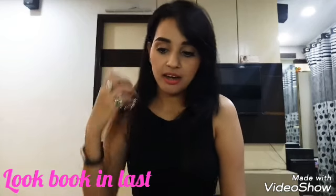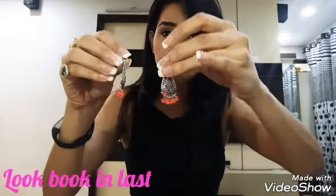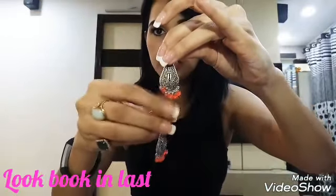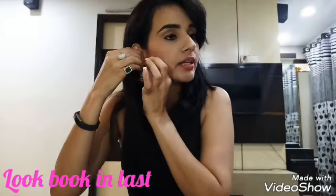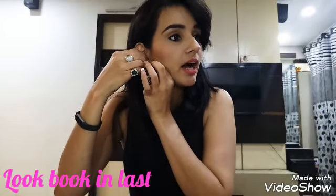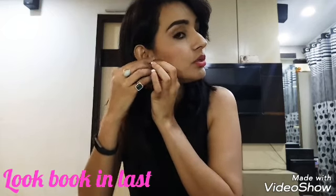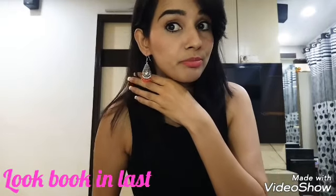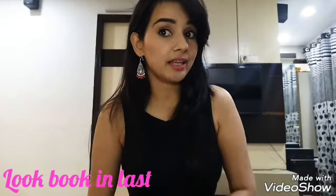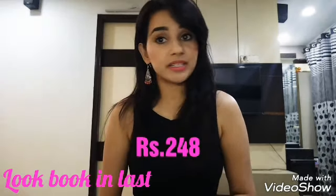The next are earrings again — these are oxidized silver with orange drops. Let me just wear one of these so you guys can have an idea of how they will look. They are very simple yet very classy. Very good earrings. Price for these are $248 and they are looking really nice.